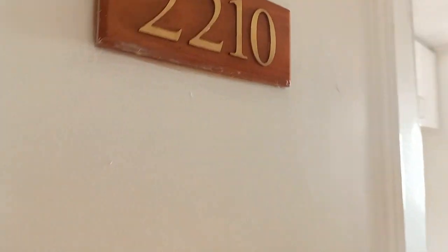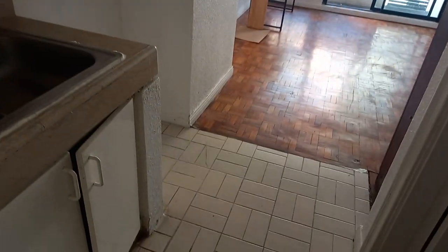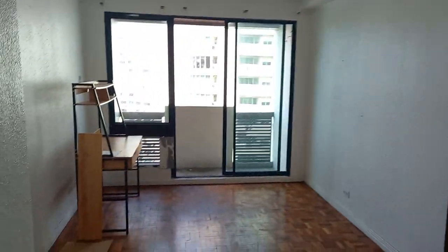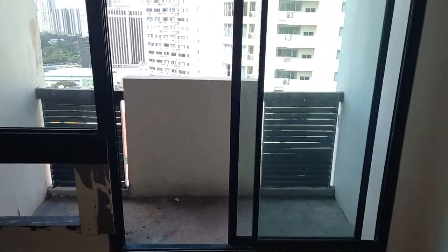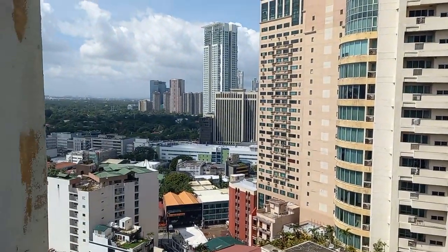This is a very nice newly painted studio unit with kitchen cabinet, and a nice view with balcony.